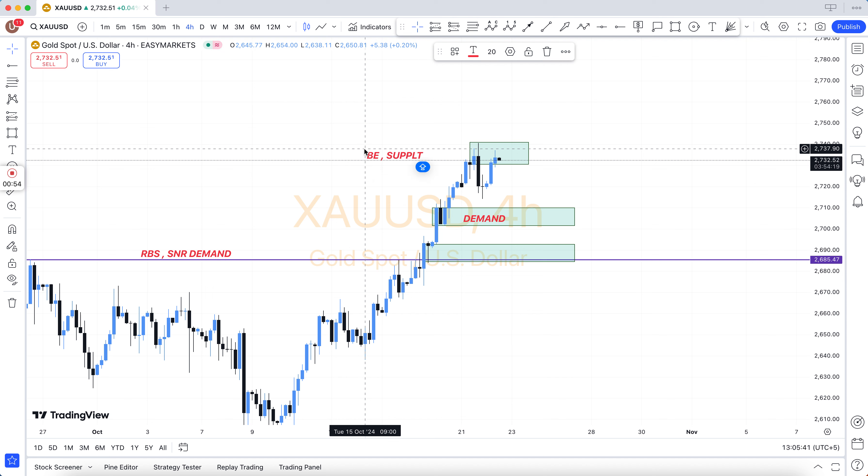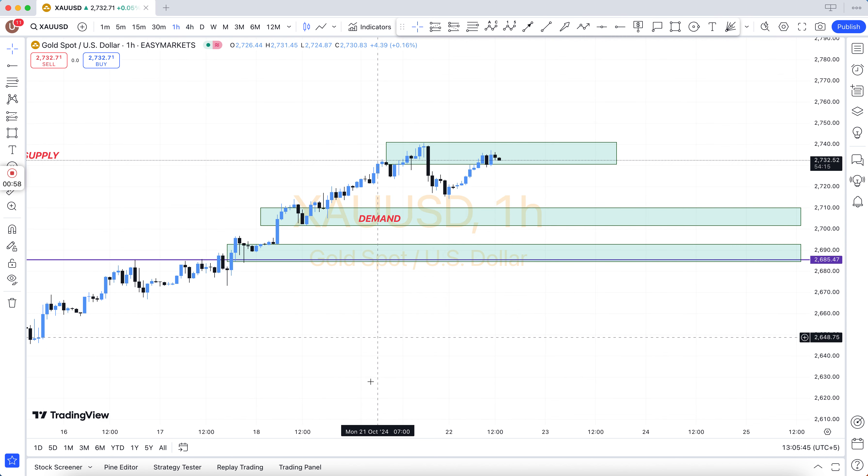Hey friends, how are you? Forex trading is very difficult — it is not easy.